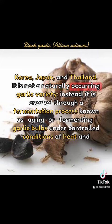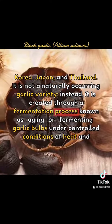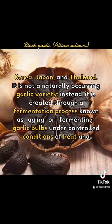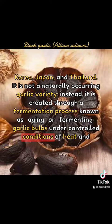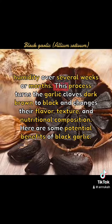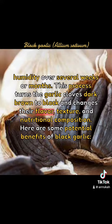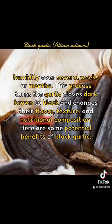It is not a naturally occurring garlic variety. Instead, it is created through a fermentation process known as aging or fermenting garlic bulbs under controlled conditions of heat and humidity over several weeks or months. This process turns the garlic cloves dark brown to black and changes their flavor, texture, and nutritional composition.